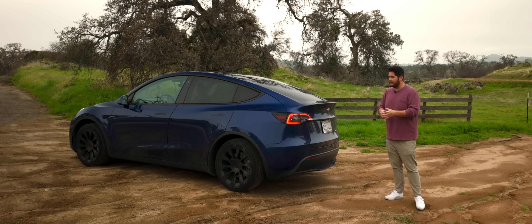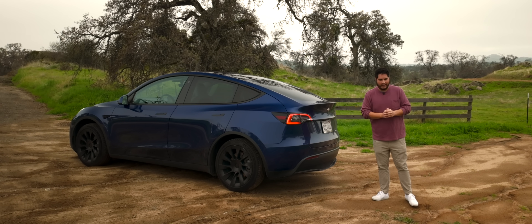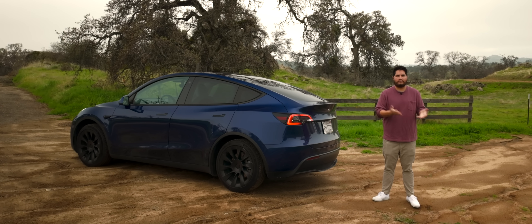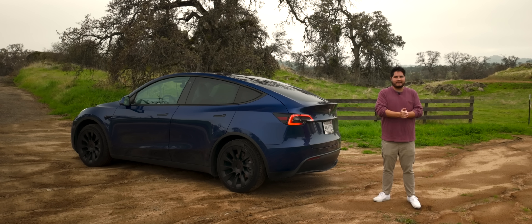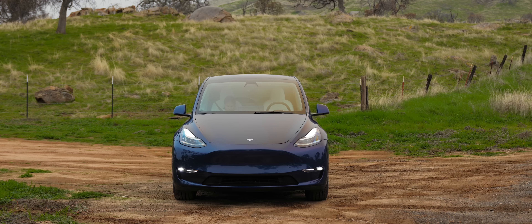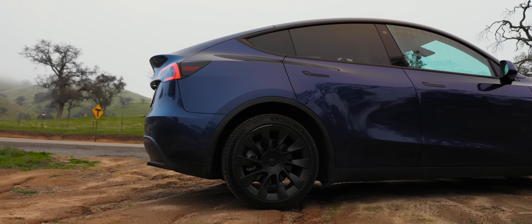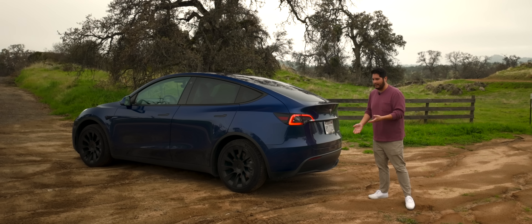The EV used market, if you've been paying attention, is a very interesting place right now. Depreciation has hit, prices are low, and thinking about getting a car like this in 2025 or going into 2026 seems like a great option because you can get excellent deals. This car is just under 40,000 miles, dual motor long range battery, wide interior, upgraded wheels, and full self-driving. This is an excellent package and seems like a great buy.